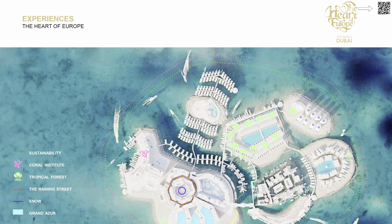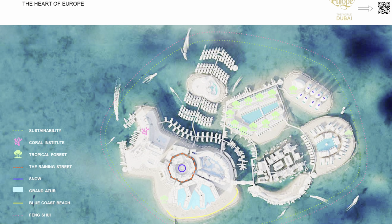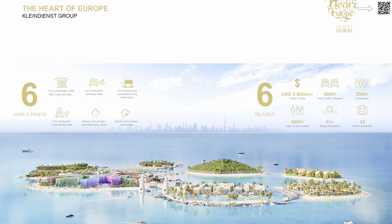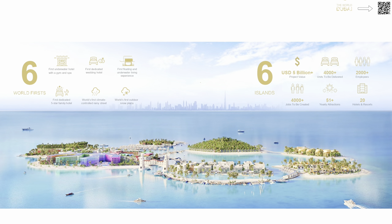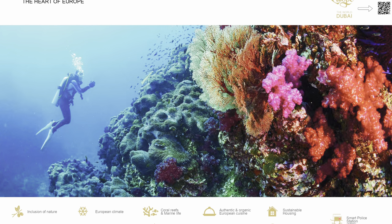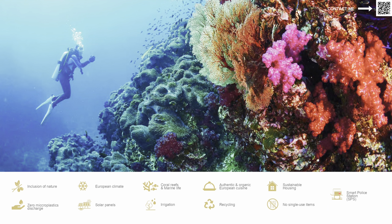Moving on to some of the fun amenities — they have a coral research institute, a tropical rainforest, a raining street, and a snow street. They're surrounded by beaches, and it's a very well-designed, well-connected area with space for a marina. As I mentioned, these are the six islands. The total estimated project value is almost five billion dollars, ensuring this place stays an iconic destination for tourists and delivers great ROI for investors. We have water sports, gourmet dining, and cultural events — a very happening, tourist-friendly area.